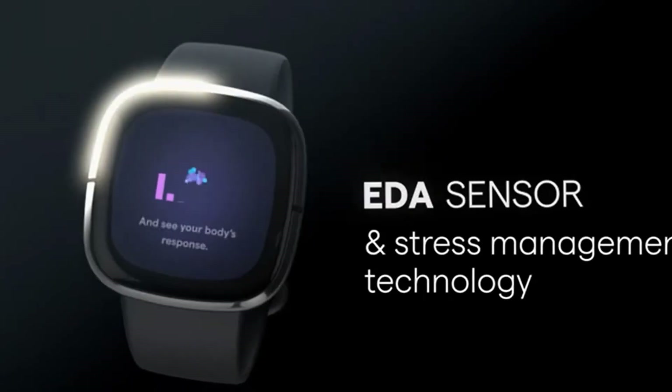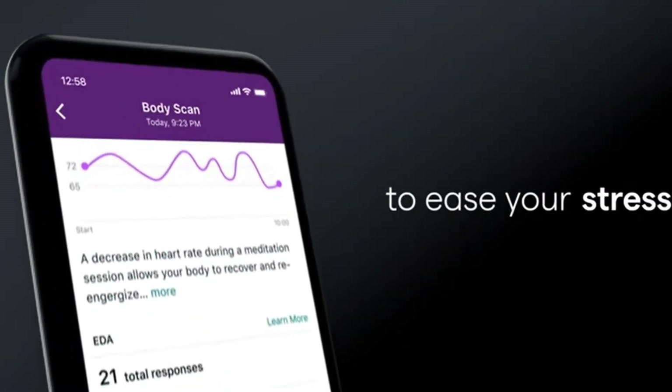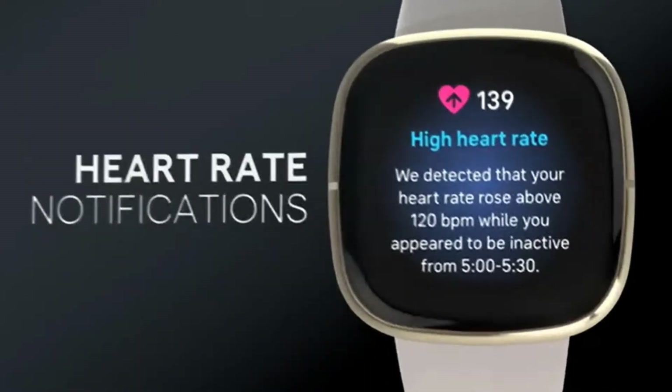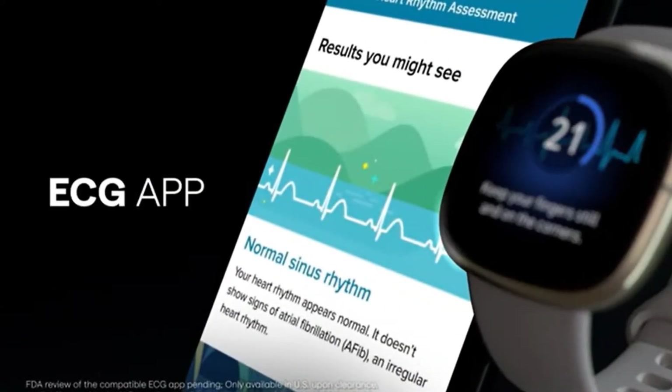Battery lasts 6-plus days, and fast charging gives you a full day's charge in just 12 minutes. Use built-in GPS during runs, hikes, rides and more to see pace and distance without your phone, and use the built-in mic and speaker to take Bluetooth calls hands-free when your phone is nearby.